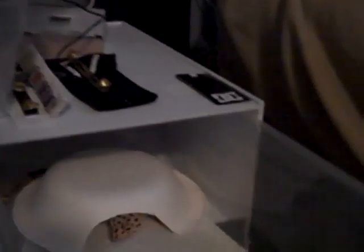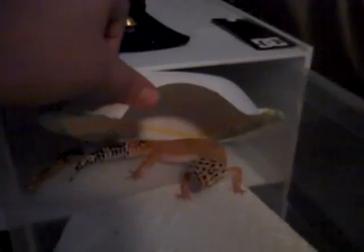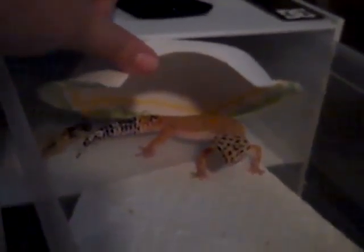The second female is her sister. She's the same thing — she's an Emerine. She's not as spazzy, but she's also not as good looking. A little smaller.